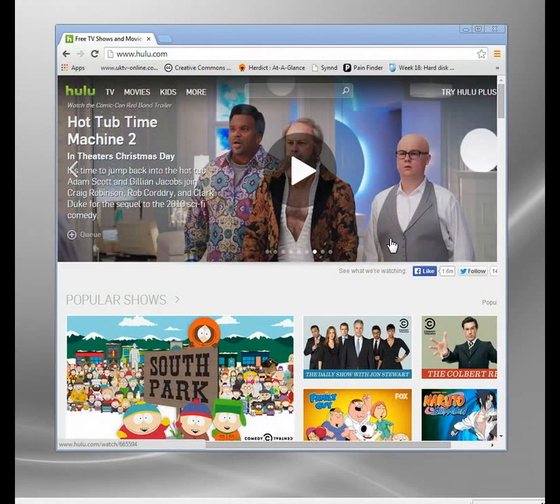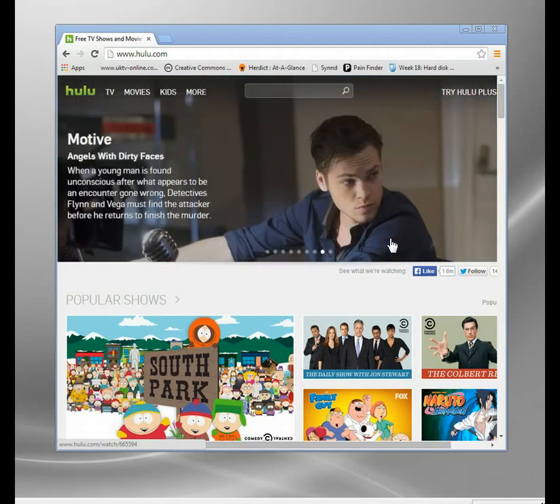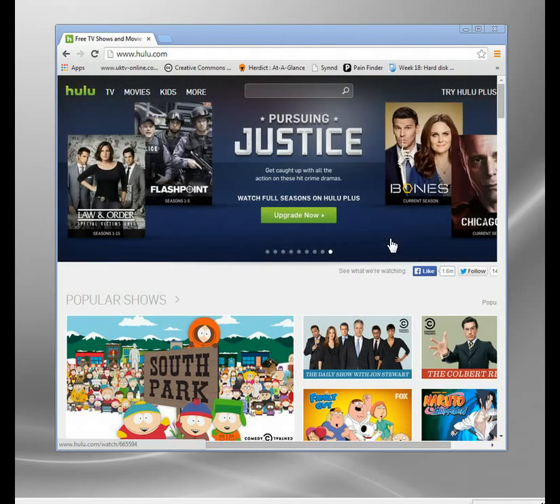Welcome to my video. In it I'm going to show you how SmartDNS works. SmartDNS is an innovative new system which allows you to access websites that are normally blocked.